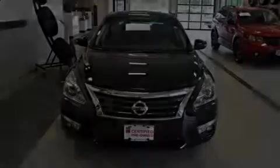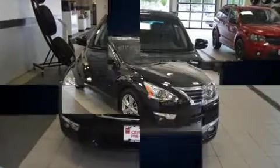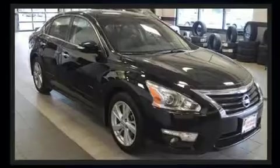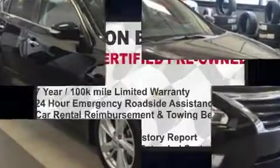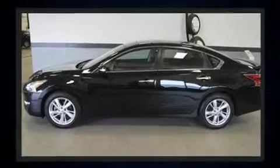Familiarize yourself with the 2015 Nissan Altima. Smooth gear shifts are achieved thanks to the 2.5-liter four-cylinder engine, and for added security, dynamic stability control supplements the drivetrain.